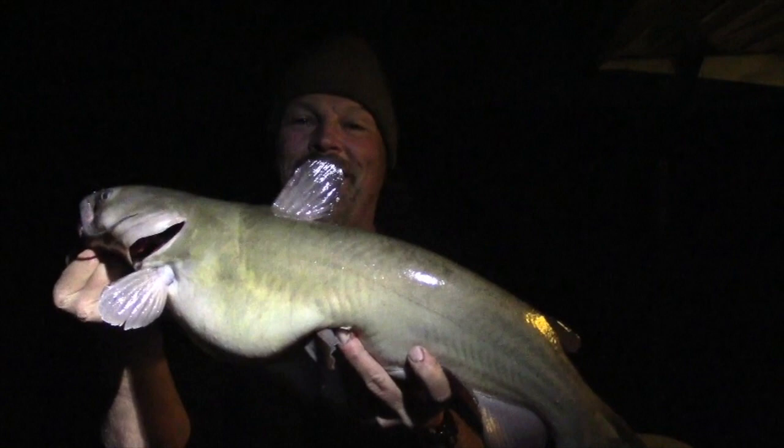Hey guys, it's about — I don't know — getting towards sunrise. Gina and I heard one of the rods go off on the deck of the houseboat. And I just brought this monster in.